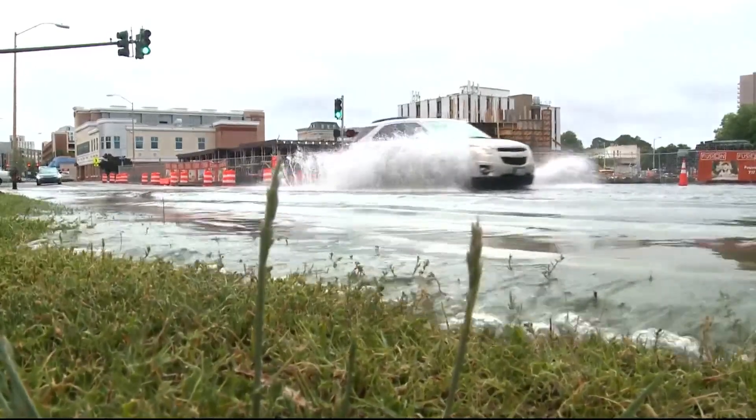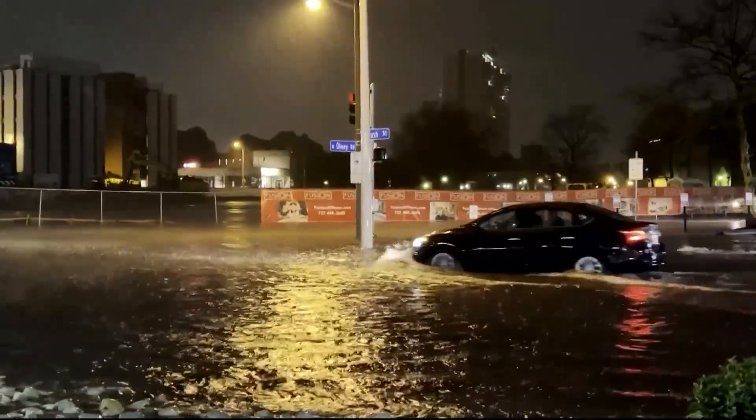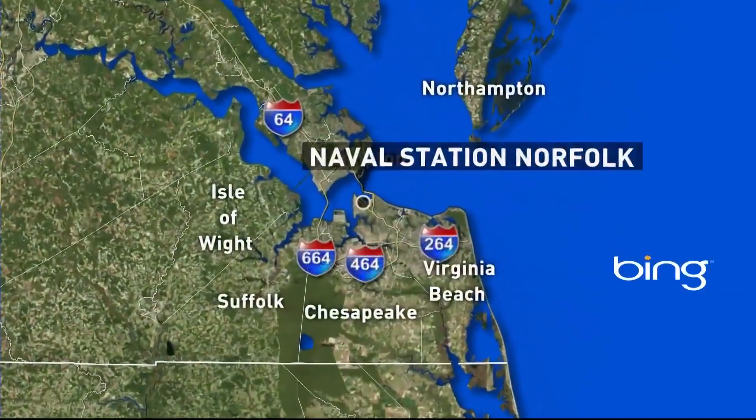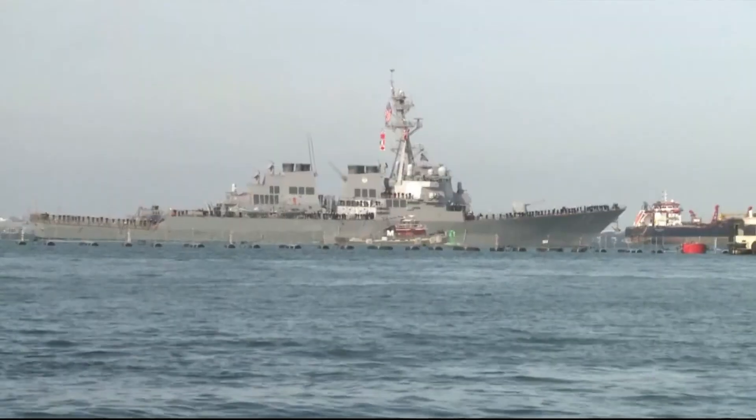Scientists are focused on the Hampton Roads region as an area of sinking land at a relatively high rate. The region most at risk is the Naval Station Norfolk, home to the largest naval base in the world.